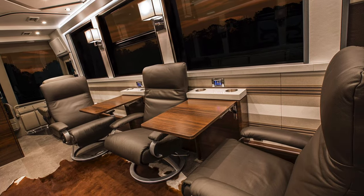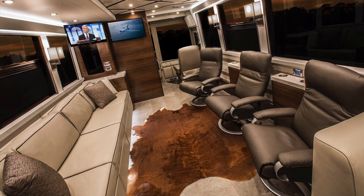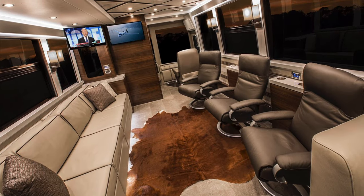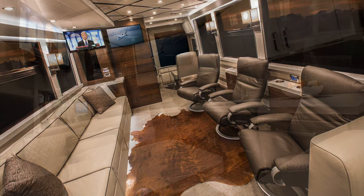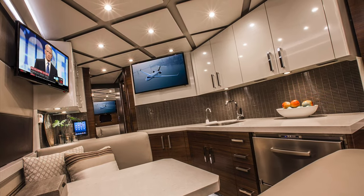There are Samsung HD TVs throughout, including dual monitors over the front area, as well as dual monitors over the dinette and galley. Those are connected to the DirecTV and the Yamaha Home Theater and Blu-ray sound system.